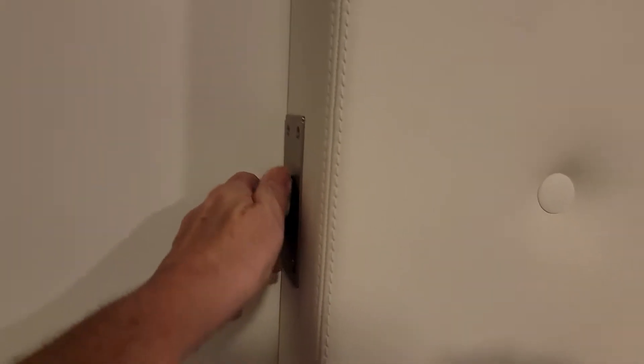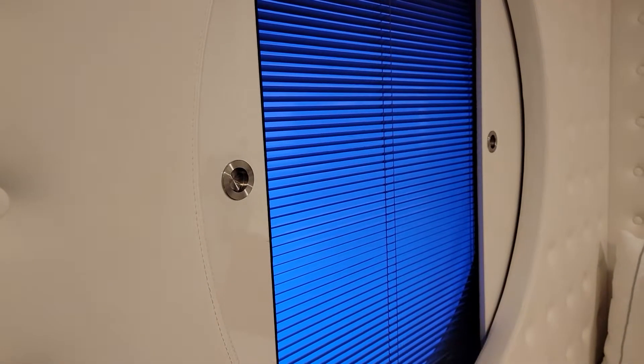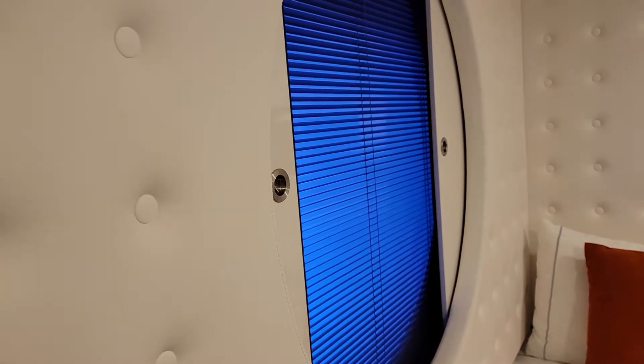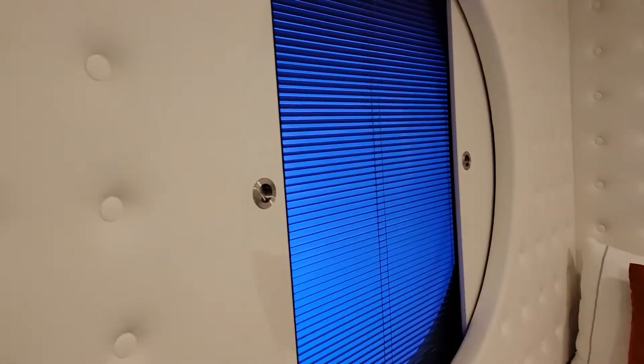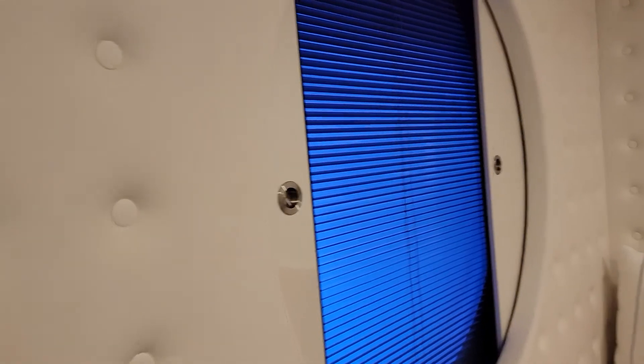I have a little gizmo here — I can turn that and it shuts the shades down or opens them back up. But I gotta tell you, it's not near as nice as an ocean view window. Oh, first world problems, right? I'm on a cruise ship.